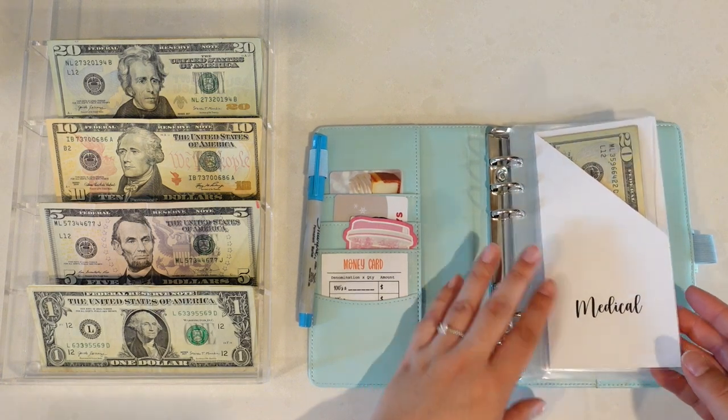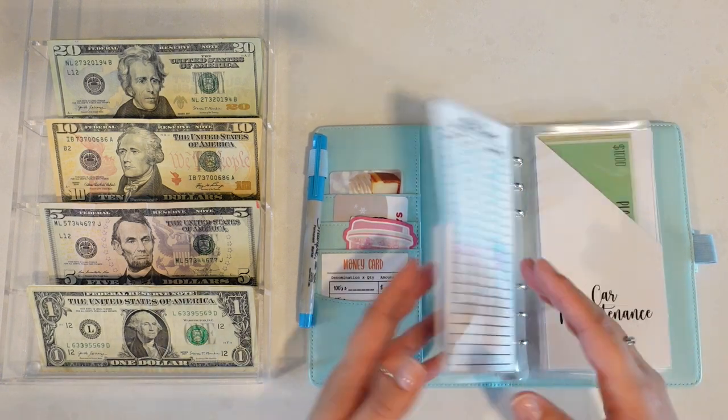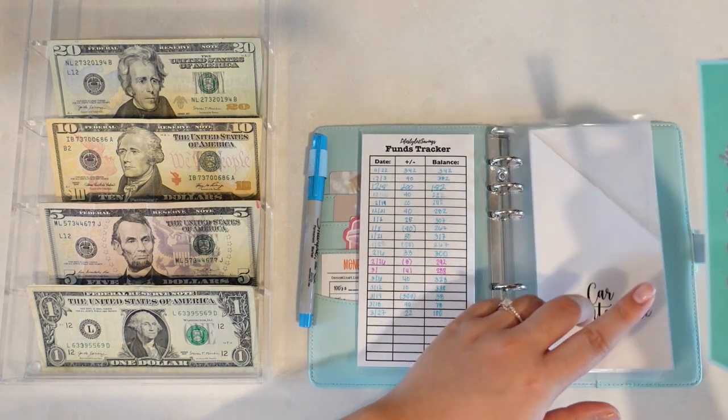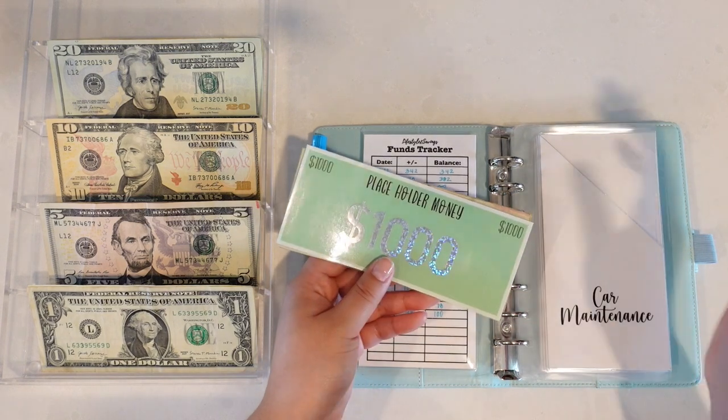In the coming month for April, I do want to stuff this a bit more. I do have some medical stuff that I need to take care of, so it's very important that we have funds available. Car maintenance — I do need to let you guys know I've already swapped out my bills to kind of consolidate my sinking funds.